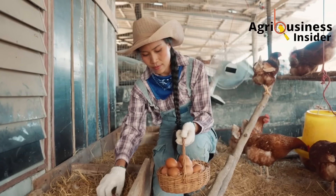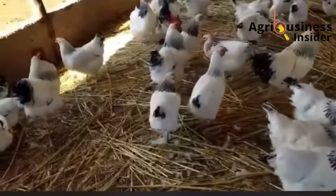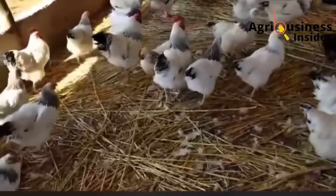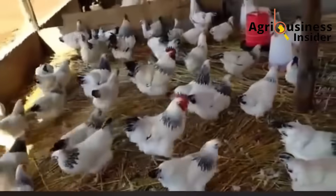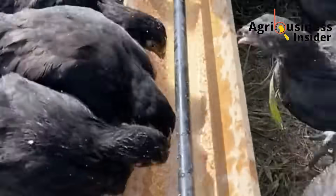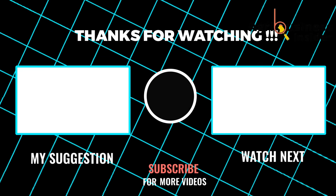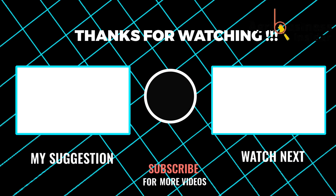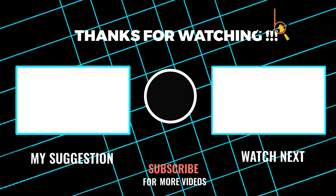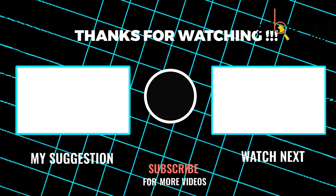Once you've tried it, come back and tell me in the comments how it worked for your flock — I love hearing real success stories from farmers like you. And if you think this trick is powerful, wait until you see what happens when you hear about this other natural layer chicken supplement. Click on the video showing on your screen right now, where I reveal yet another organic remedy that can transform your poultry productivity even further.